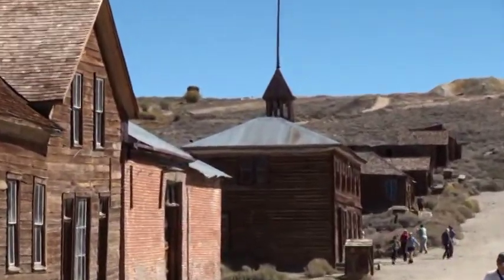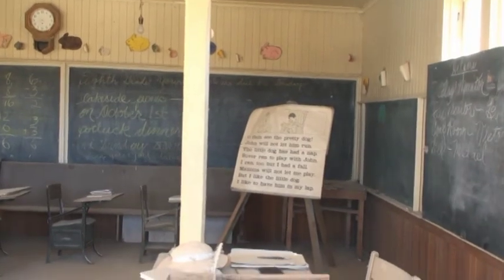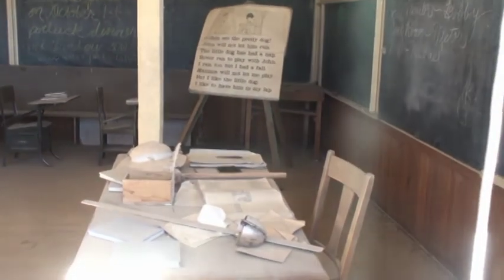And finally a schoolhouse that we must look in the window. This is what the inside of the school looks like — all frozen in time, with dust.